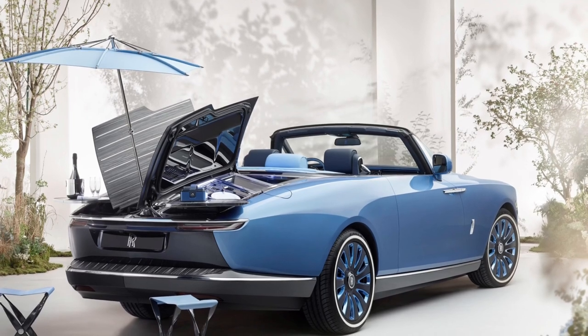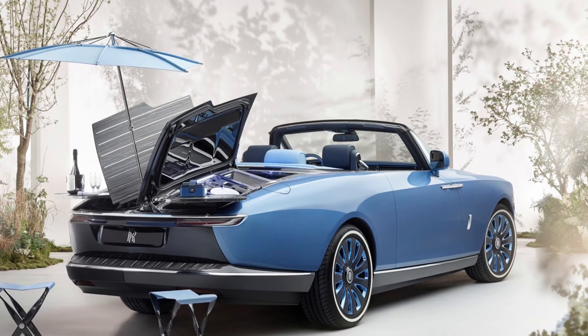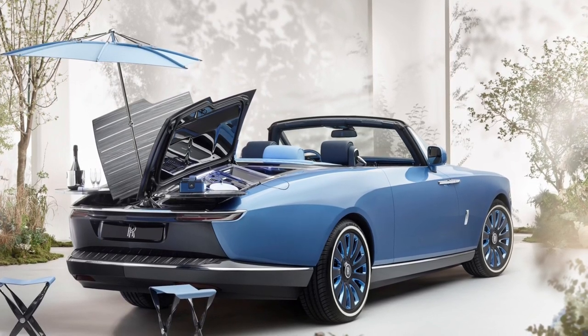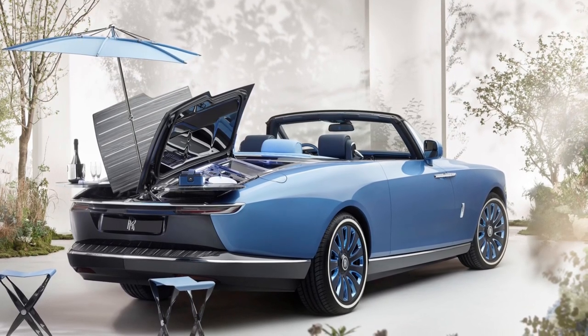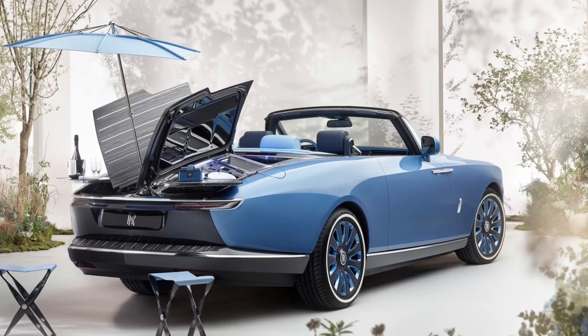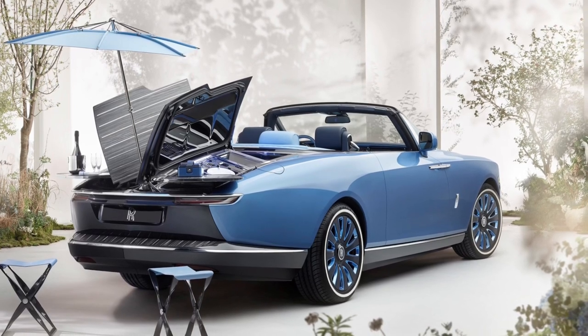This is a different level of luxury. Just for this back end, they've had to develop five electronic control units — five ECUs separately — just to control all these mechanisms: to control that parasol and to control the heat management. These were all specifically bespoke designs for this car.